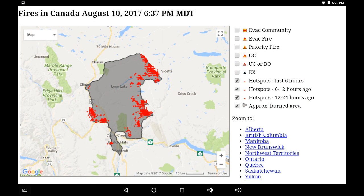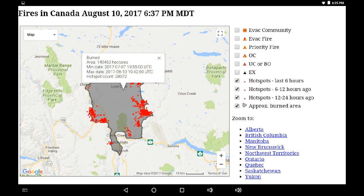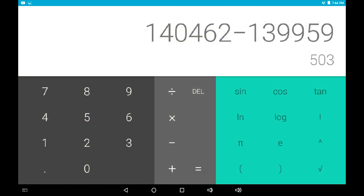Pacific Standard Time. We're looking at the perimeter of the Elephant Hill wildfire. We can see a lot of intensity on the eastern flank, the northeastern flank around the upper Loon Lake area, the southwestern flank around Highway 99 and Highway 97, and now over the last couple of days, back at Boston Flats. Here are the numbers: 140,962 hectares involved — that's the first time we've gotten into that digit range.